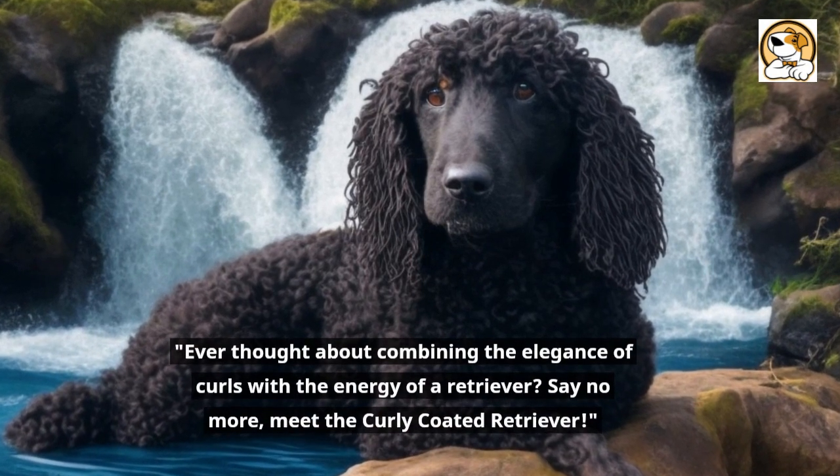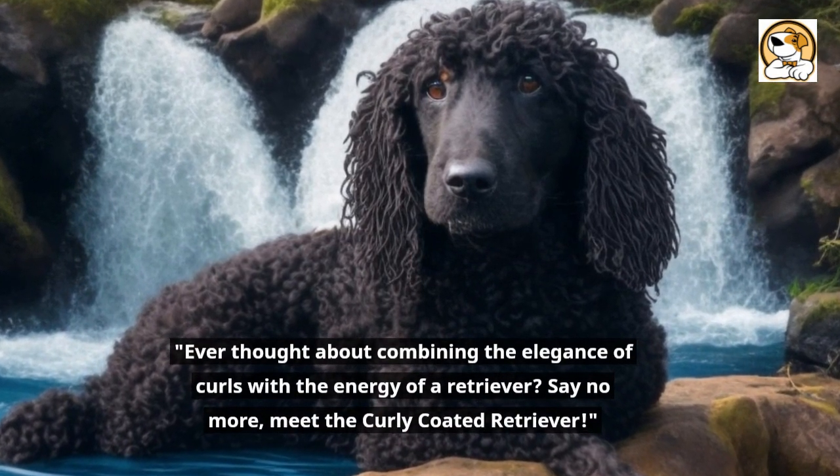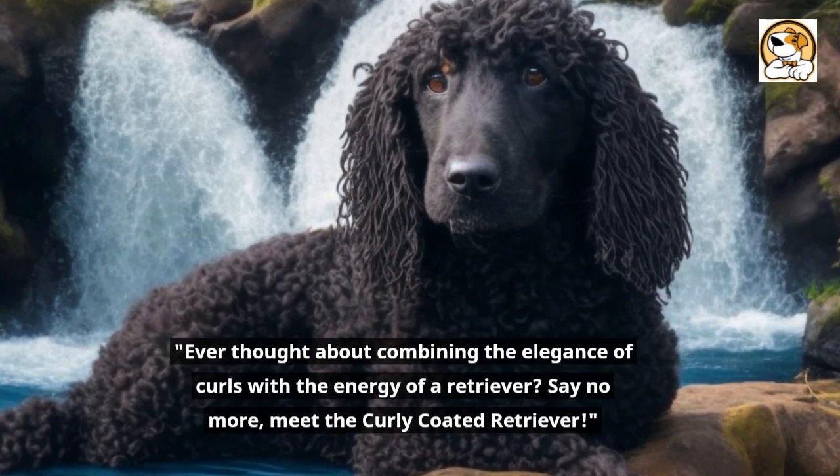Ever thought about combining the elegance of curls with the energy of a retriever? Say no more — meet the curly-coated retriever.